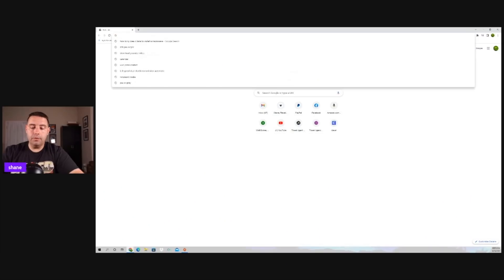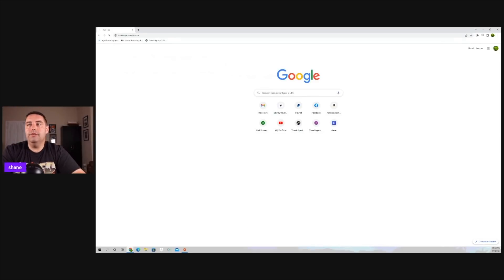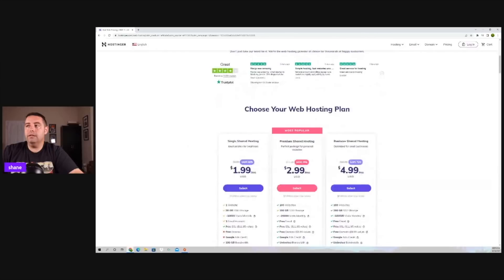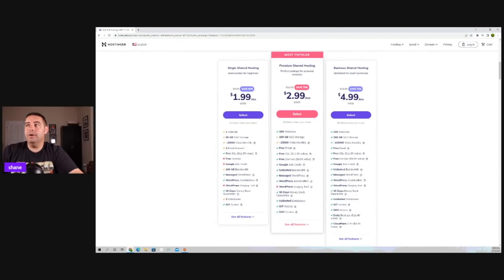Now that we know the differences between all the hosting options, I'm going to show you how to build your very own website with just a few clicks and a few minutes of your time. First, go to Hostinger.com/Shane — this gets you up to 91% off the plan you choose. For this example, we're going to look at the premium shared hosting option, which is $2.99 per month.